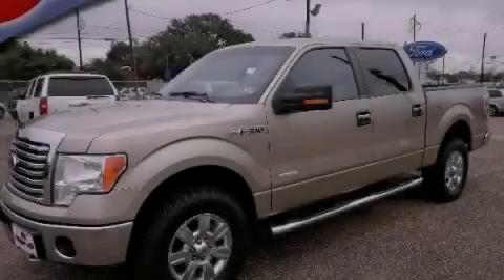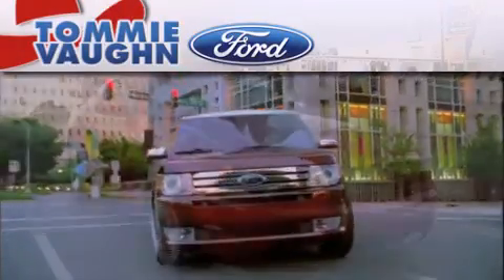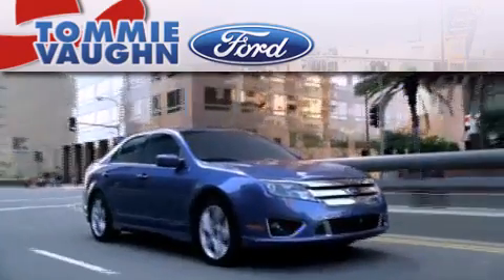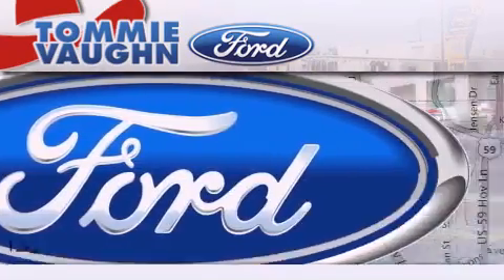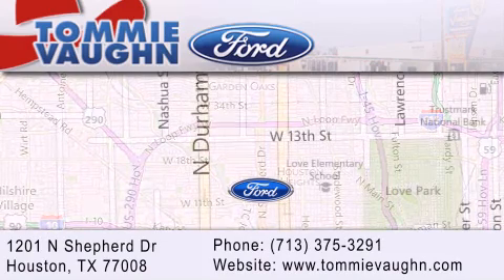Contact us today to arrange your test drive. Thank you for considering Tommy Vaughn Ford for your next vehicle. If you have any questions, please visit our website, give us a call, or stop by our dealership located at 1201 North Shepard Drive in Houston.